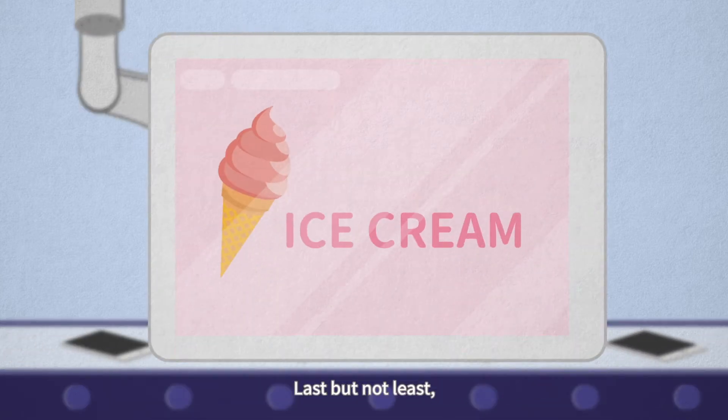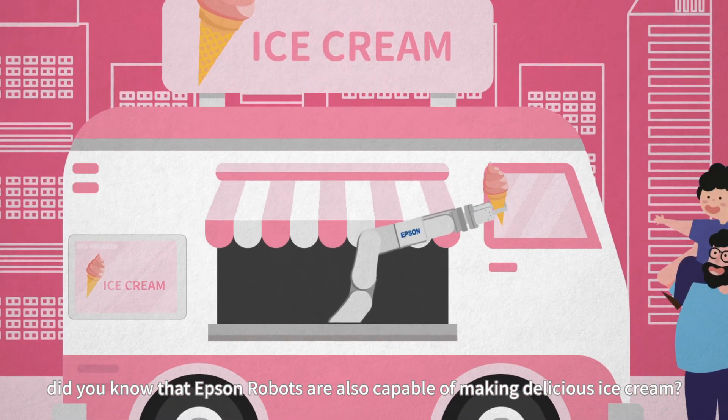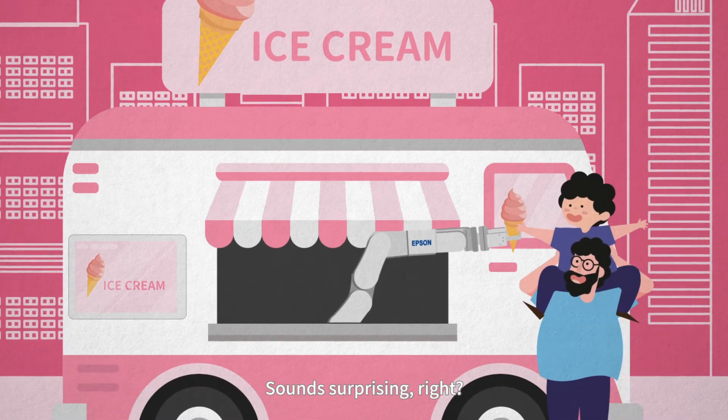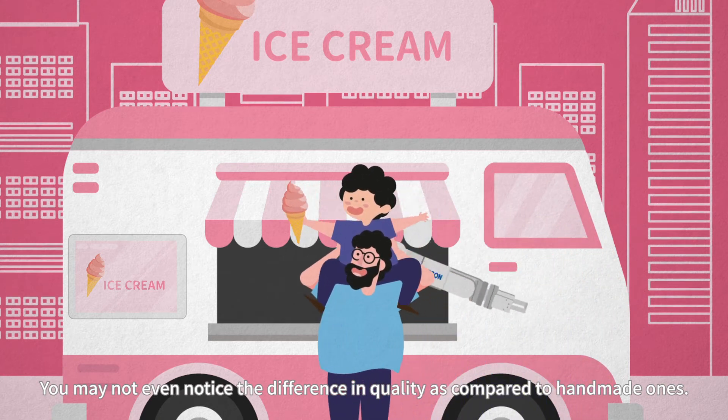Last but not least, did you know that Epson Robots are also capable of making delicious ice cream? Sounds surprising, right? You may not even notice the difference in quality as compared to handmade ones.